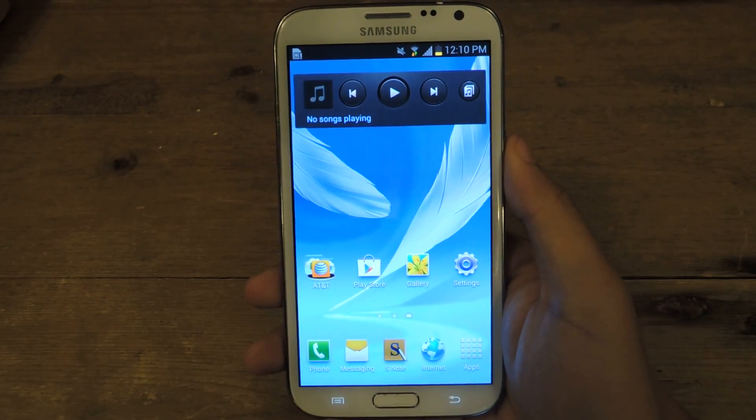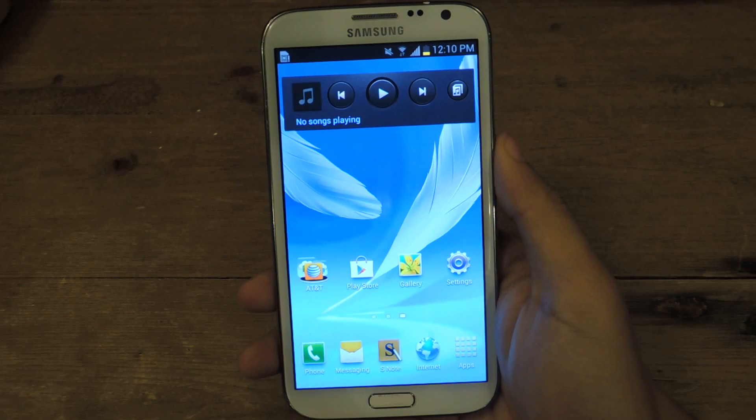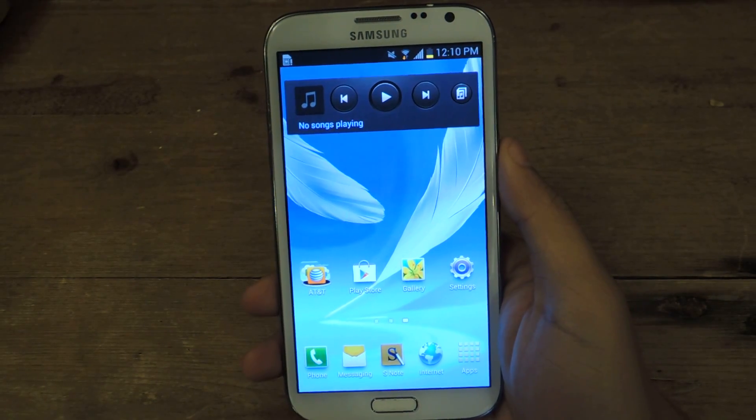Hey guys, it's Nelson with Galaxy Note 2 SoftModder, and today I'm going to review an application called Cover, which is a relatively new lock screen application for Android.